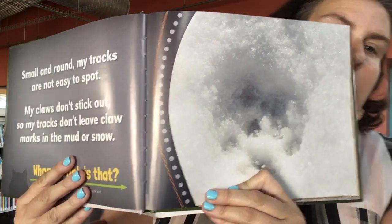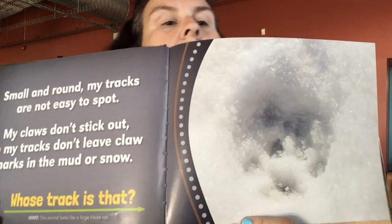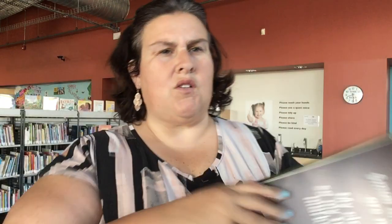And there it is in the snow. Small and round — my tracks are not easy to spot. My claws don't stick out, so my tracks don't leave claw marks in the mud or the snow. Whose tracks are those? I'm a bobcat. Bigger than a kitty cat, smaller than a lion, and they have been seen here in Fairfield County.